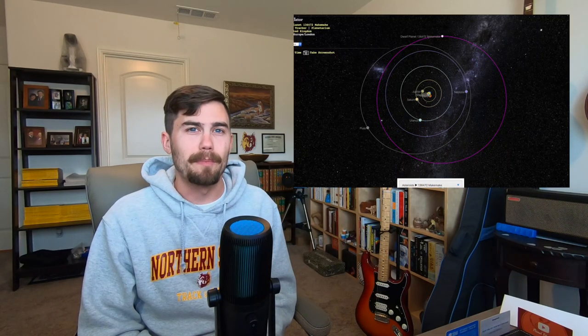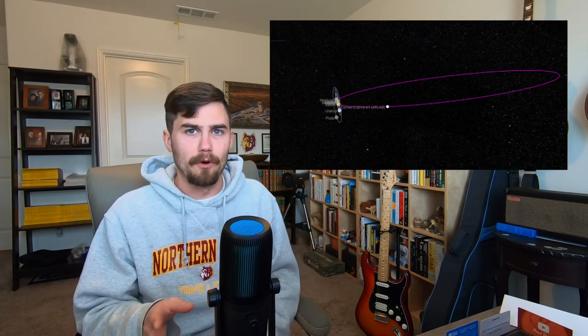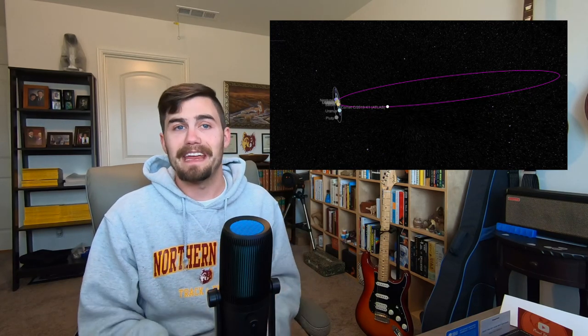Dwarf planets are sometimes also known as trans-Neptunian objects or Plutonian objects. Some objects within the Kuiper Belt have nearly circular orbits like the planets, but others have wildly elliptical orbits. The plane of orbit of objects in the Kuiper Belt also varies widely with respect to the relatively flat plane of the eight major planets. We will get to Pluto shortly, but first we will cover comets, the other major objects in the Kuiper Belt.